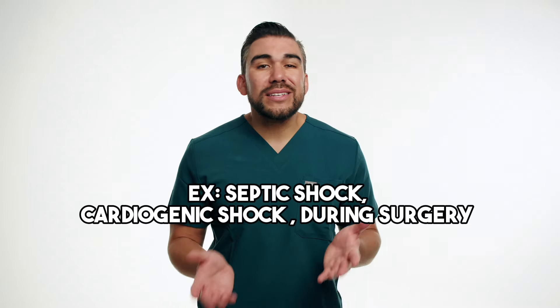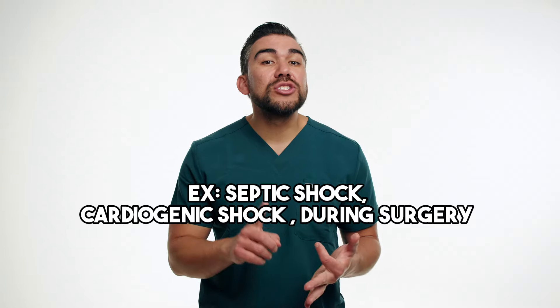Vasopressors are commonly used in emergency situations, such as septic shock, cardiogenic shock, and during surgical procedures. Simply remember, shock is severely low blood pressure. That's why we give vasopressors to press on the veins and bring that blood pressure up.